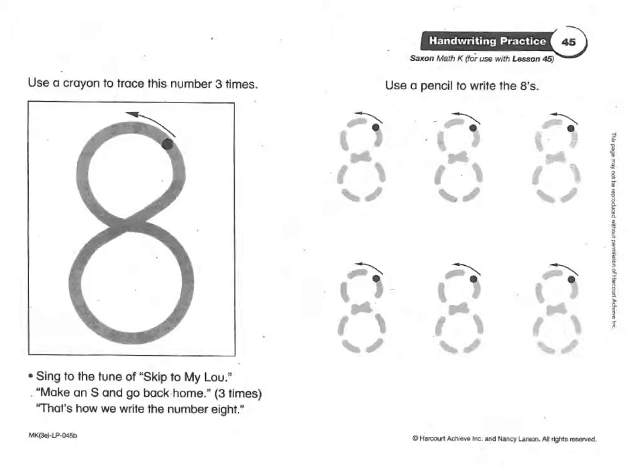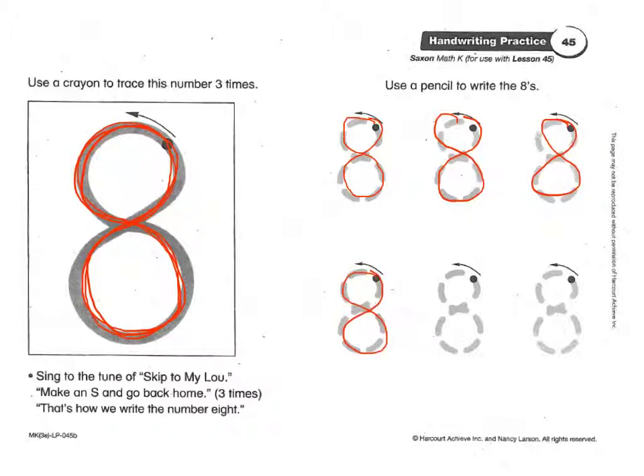Now we're going to practice our eights. Use a crayon to trace the number eight three times. We start at the dot, make an S and go back home — three times. That's how we write the number eight. Over here, use a pencil to practice your eights: make an S and go back home, repeatedly. Go ahead and finish your paper, then put it in the basket. Great job — you are done.